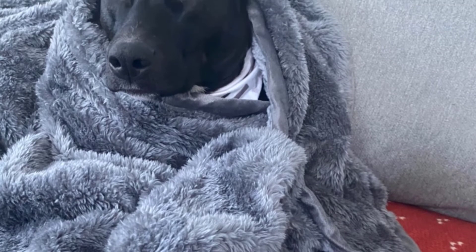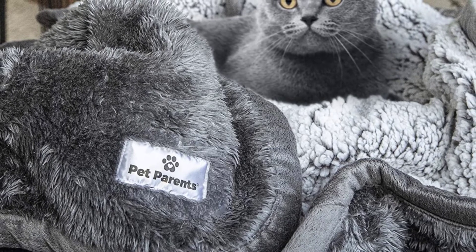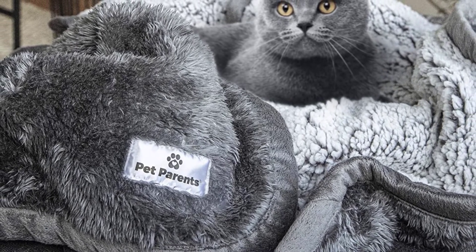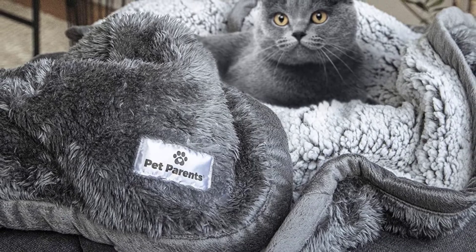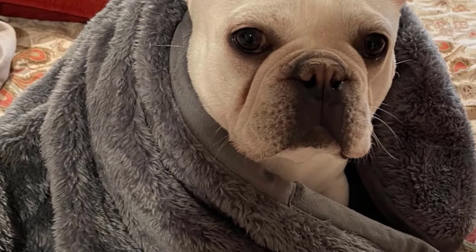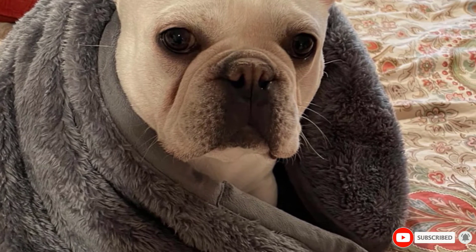You would think that a waterproof blanket like this couldn't possibly be cozy in any way, shape, or form, but you'd be wrong. This blanket is actually extremely soft and possibly one of the best blankets for any cat owner to have in their home. If you have kids or you work for a shelter, this blanket could be the best thing you ever purchased to reduce the amount of furniture stain cleaning you have to do.